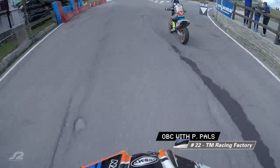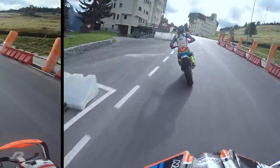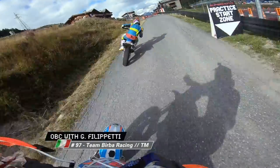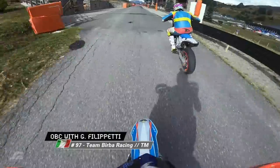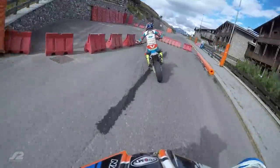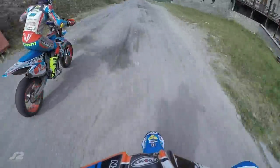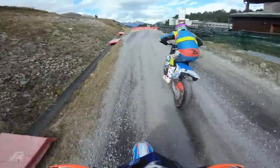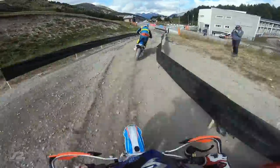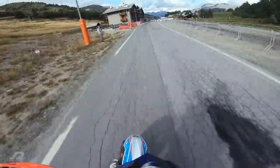We're off on our track preview with Jolie Filippetti and Patrick Pals with a long sweeping left-hander. Then it's hard on the brakes as they turn hard right and up the hill towards that gravel section that Pals was talking about. Left and right through a little chicane and then there is that gravel section. No jumps here in Sestriere this weekend, just gravel and chicanes. And back out onto the asphalt.